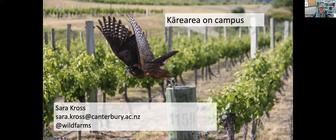My contact details are here on this screen — you can email me, I'm on Twitter — and I'm just excited to share what I know about these beautiful birds.